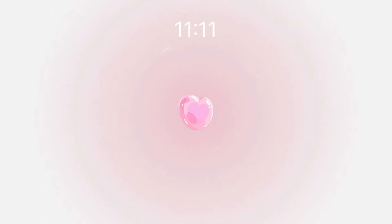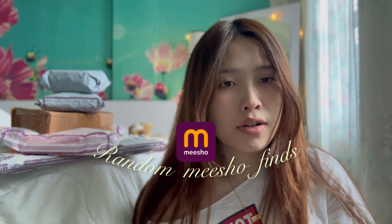Hi guys, it's Matt here and welcome back to my channel! For today's video, I'm going to give you a random finds haul — a Pinteresty finds haul video from me.